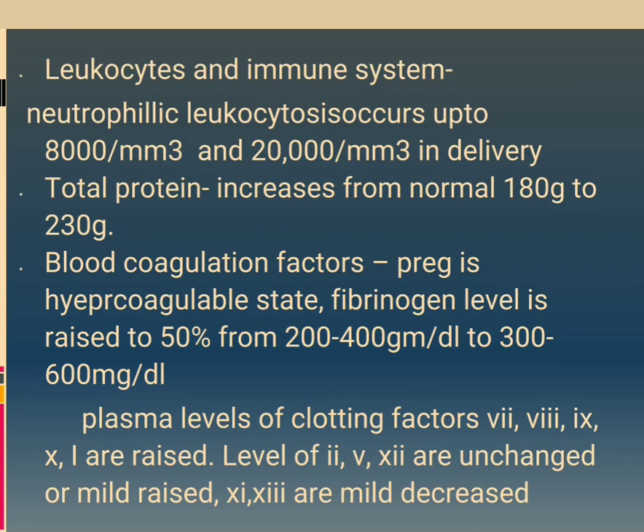Leukocytes and immune system: neutrophilic leukocytosis occurs up to 8,000/mm³ and up to 20,000/mm³ during delivery. Total protein increases from normal 180 grams to 230 grams. Blood coagulation factors: pregnancy is a hypercoagulable state. Fibrinogen level is raised by 50%, from 200–400 mg/dL to 300–600 mg/dL. Plasma levels of clotting factors 7, 8, 9, and 10 are raised. Levels of factors 2, 5 and 12 are unchanged or mildly raised. Factors 11 and 13 are mildly decreased.